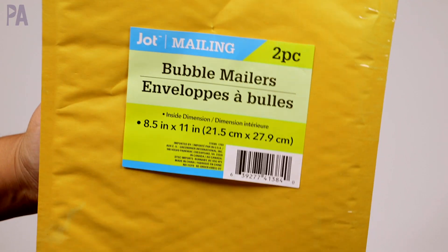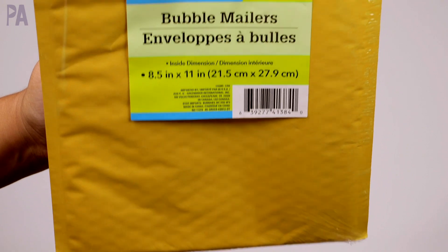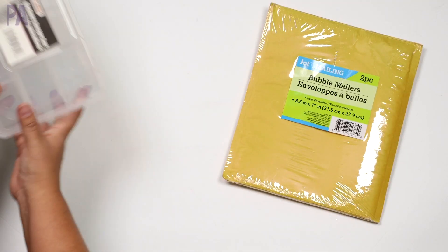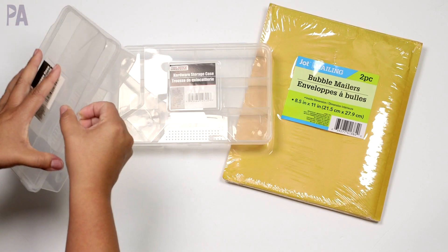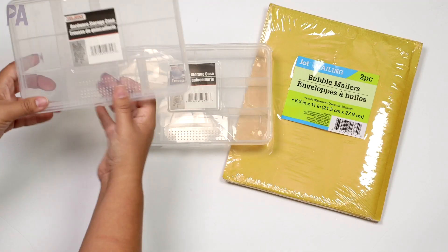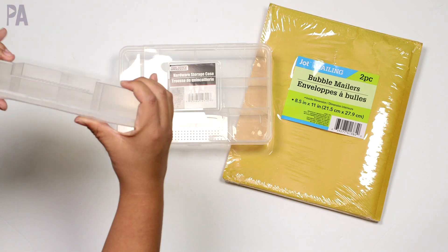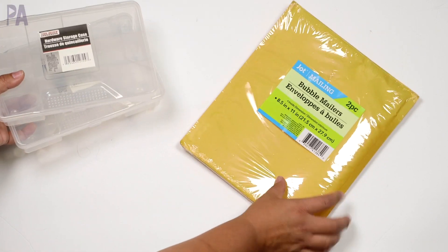I got two packs of bubble mailers in the craft paper kind — I got the poly kind last time. I also picked up two hardware storage cases. We use these for tinker boxes and they are such good quality — love that they're all divided out and they make great dough kit boxes. Make sure yours close properly though; mine isn't closing very well. But I got two of those to make more videos.